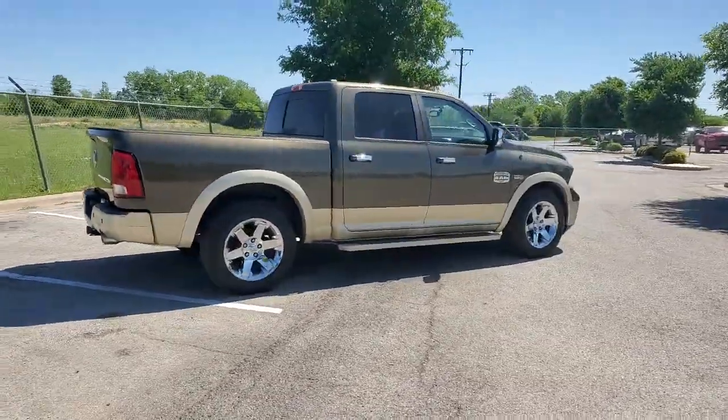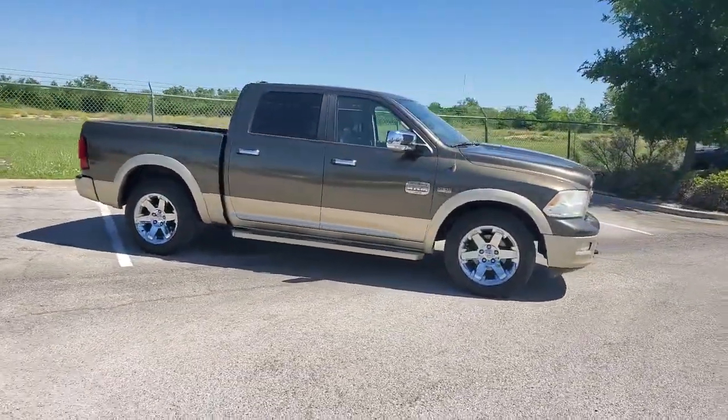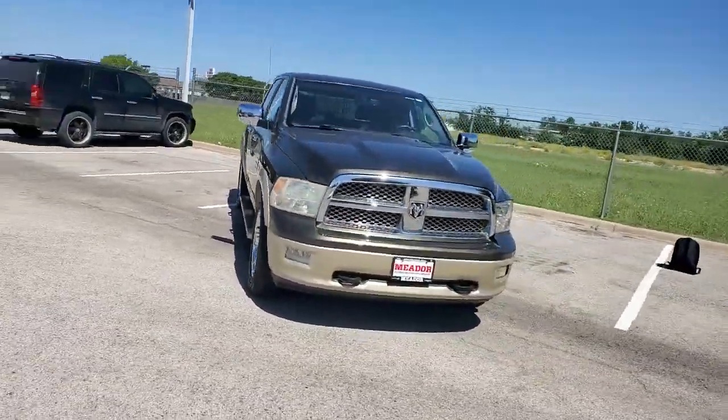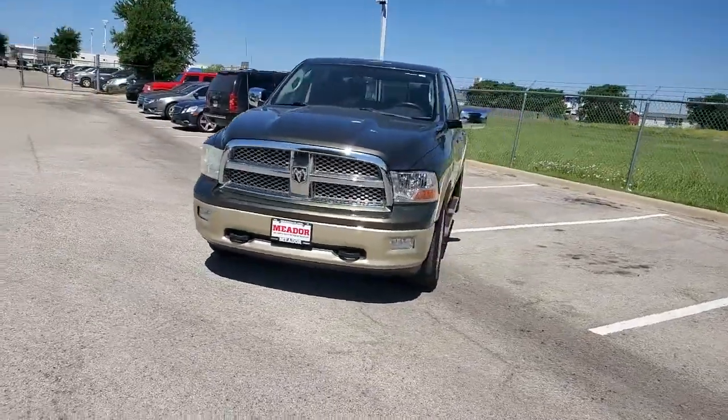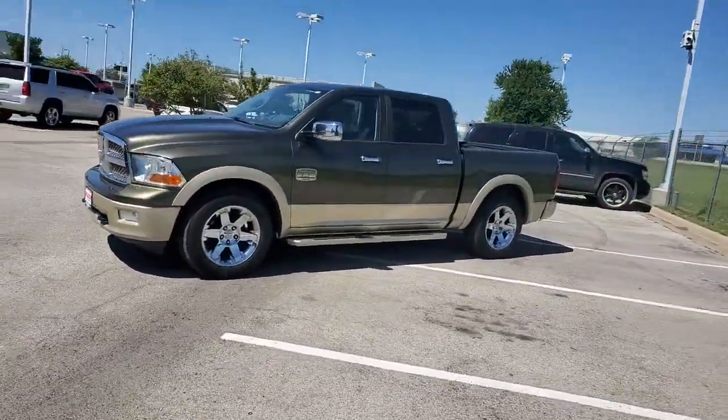These are just some of the great options this vehicle comes with: keyless entry, navigation system, heated driver's seat, wood grain interior trim, satellite radio, iPod and MP3 input, heated mirrors, fog lamps, power passenger seat, and remote engine start.